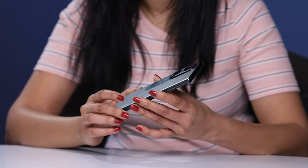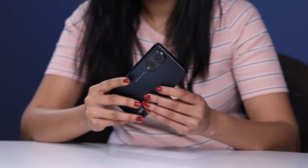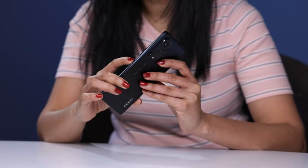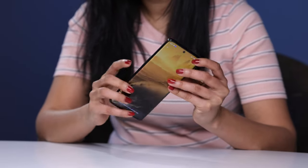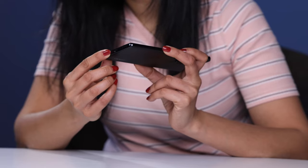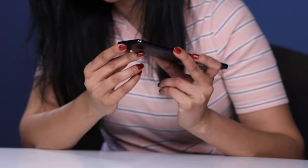The Oppo Reno8T 5G has a metallic finish and 3D curved edges. On the right hand side there is a power button, and the left hand side features two volume buttons. At the bottom there is a Type-C charging port next to the SIM card tray. As it is a 5G device, it can hold two nano SIMs.